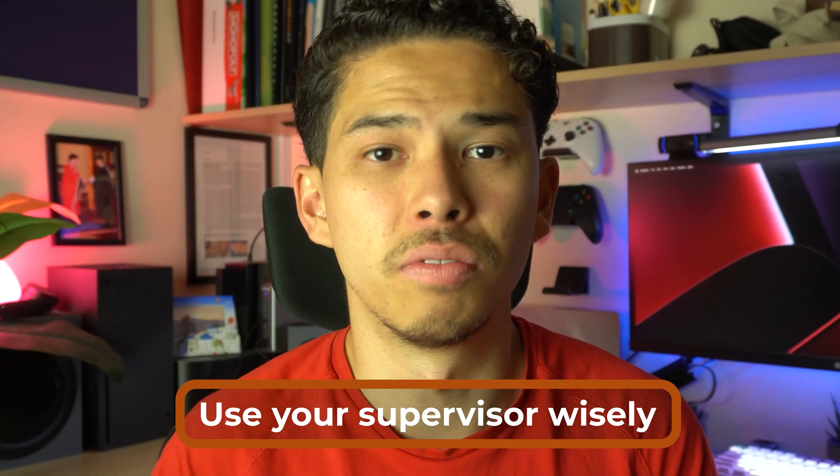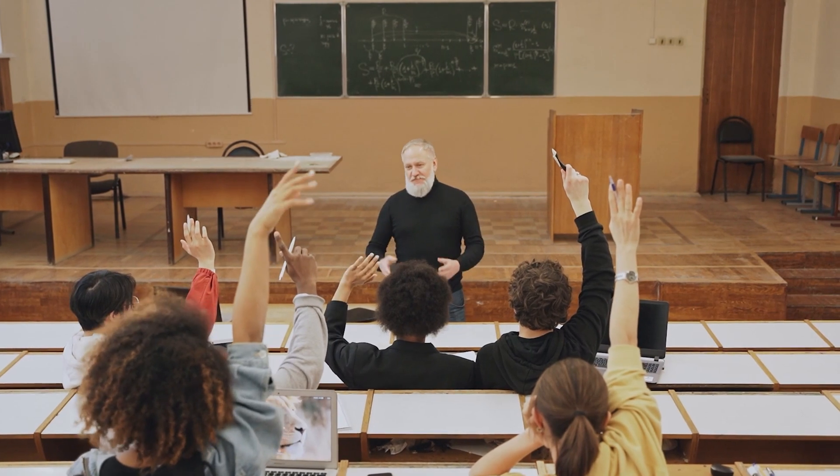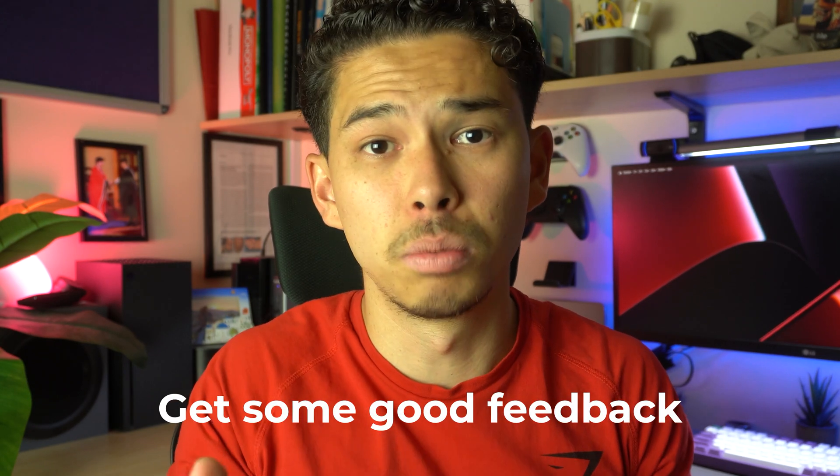The next tip is to use your supervisors wisely. Throughout the period of writing your dissertation, make sure you're going to your supervisor whenever you need help. You want them reviewing your work throughout the entire time, not just at the end. What often stops people is fear — they're scared their work isn't perfect yet and the supervisor will think poorly of them. But it's not supposed to be perfect. Your supervisor can tweak your work and make sure you're going in the right direction, because if you don't ask, you can end up going completely the wrong way.